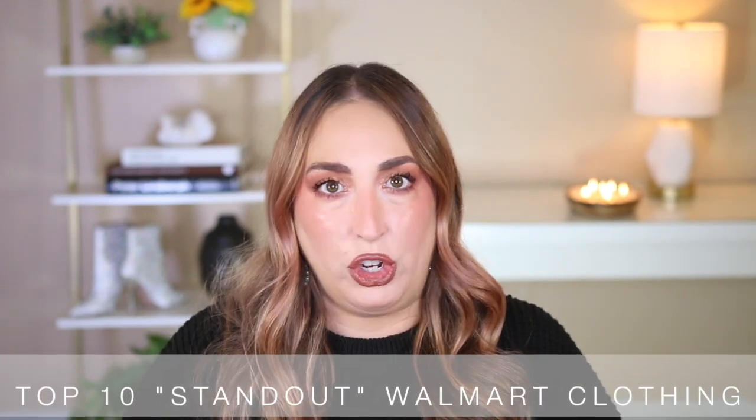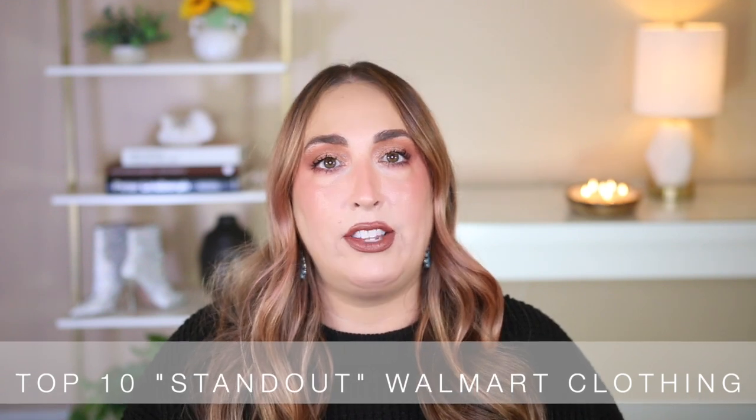Today's video, we're going to be talking about standout Walmart clothing that I featured on my channel in the last couple of months — clothing that has really proven itself worthy. It's going to be high quality, universally flattering, but best yet, it's going to be budget-friendly because I don't want to be buying crap. Not in this economy.